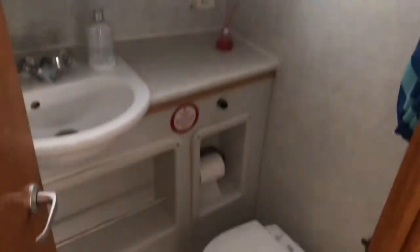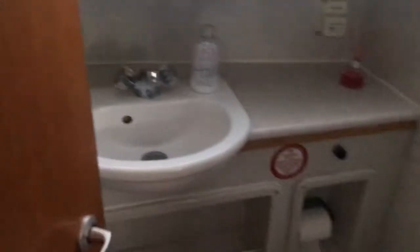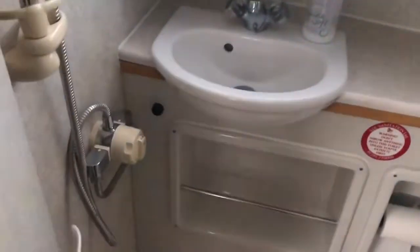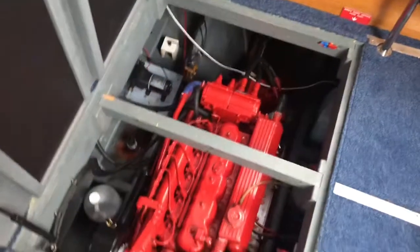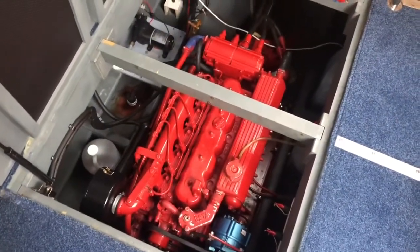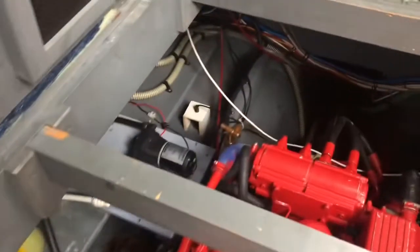Day heads — toilet and shower compartment. The engine's under the floor here, same engine as yours. The reason we're tidy in there.